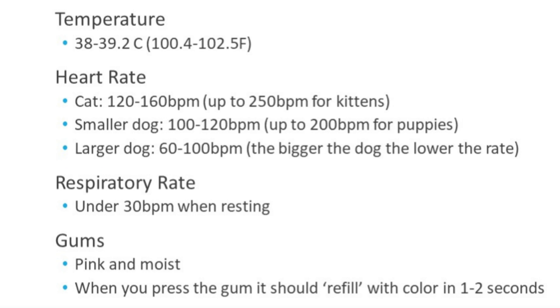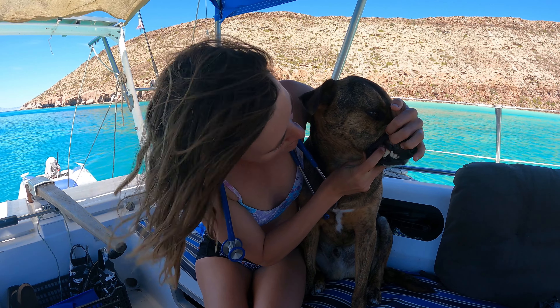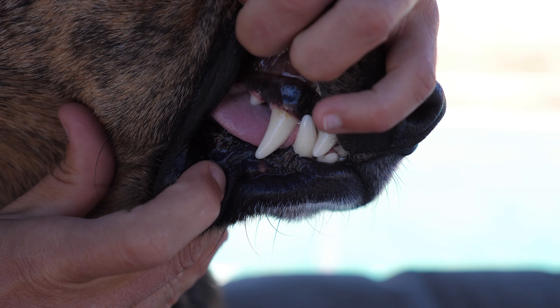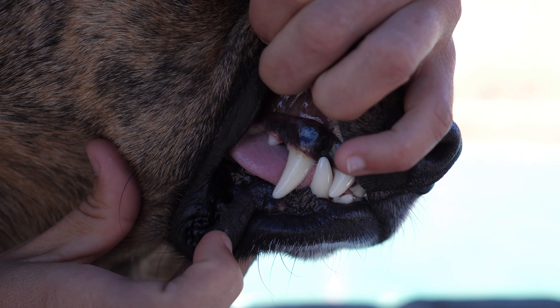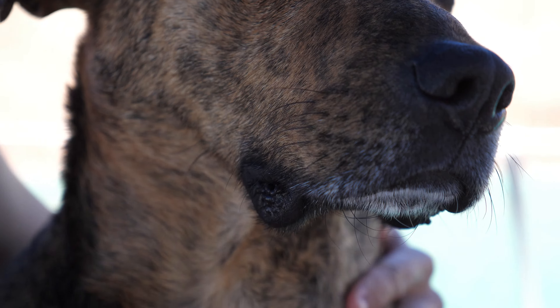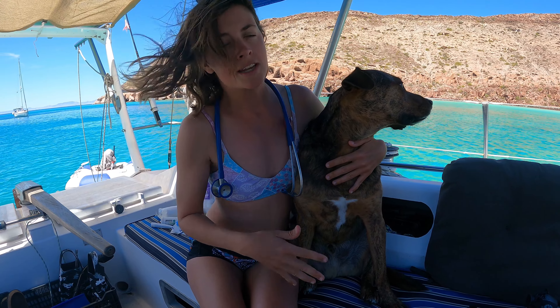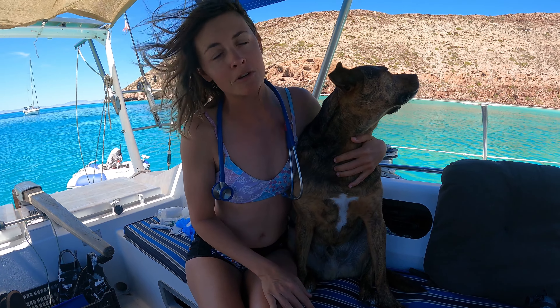You can also check your dog or cat by lifting their lips and checking the color of their gums. Most dogs and cats have pink gums. Looking at Addy, there's a spot of pink, and if I press it and release it, it refills right away. That shows his blood pressure is good because the heart is pumping blood back to refill those capillaries nice and quickly.